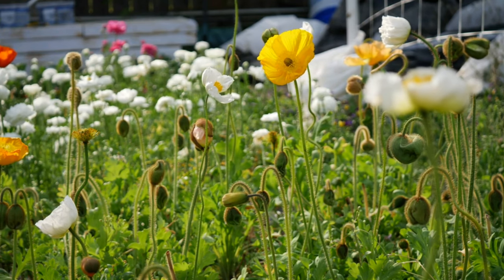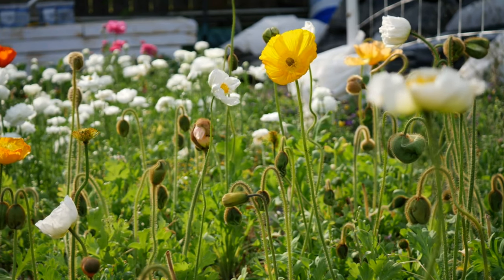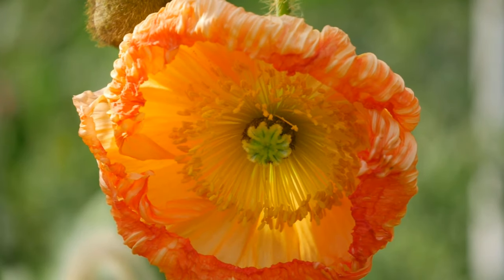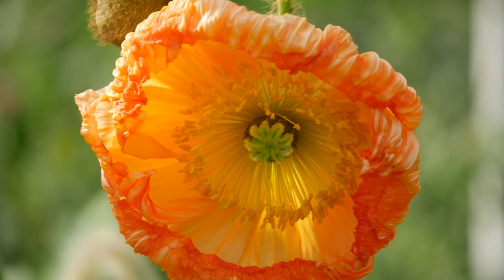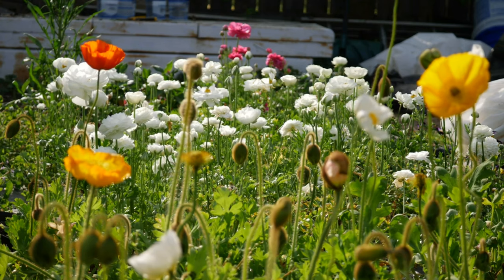Hey everybody, what's up? Welcome back to the garden. Taking a look around at these gorgeous Icelandic poppies. Wanted to just share with you guys some notes that I have from my first ever experience growing these successfully.